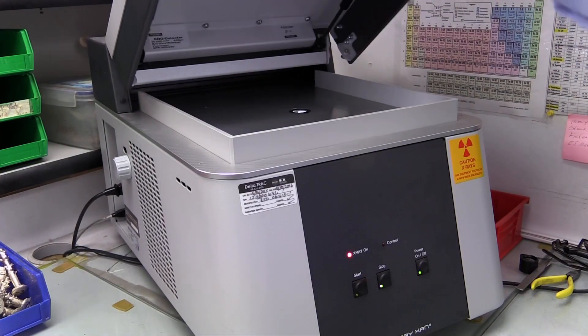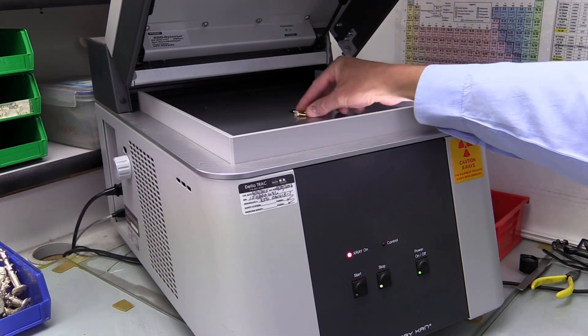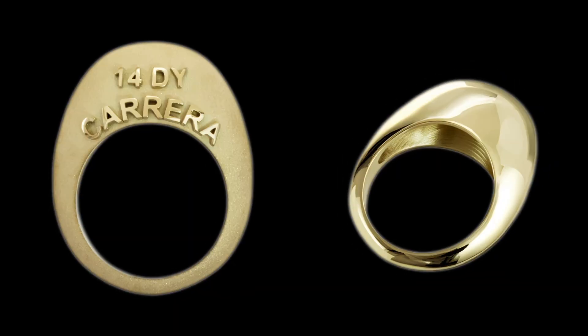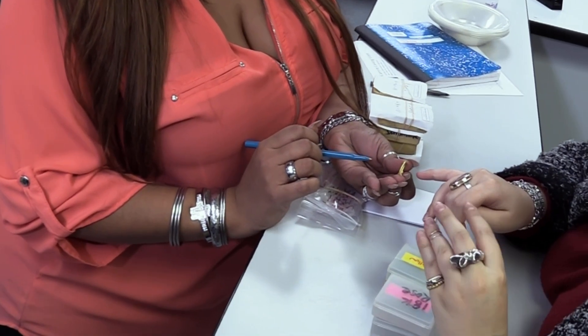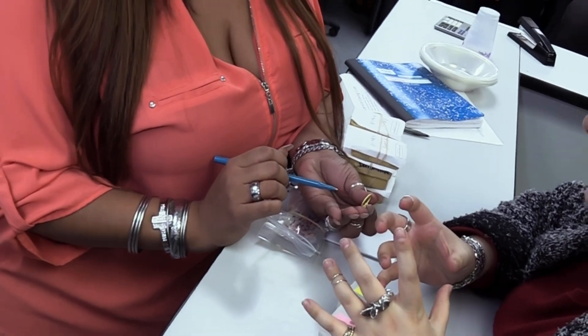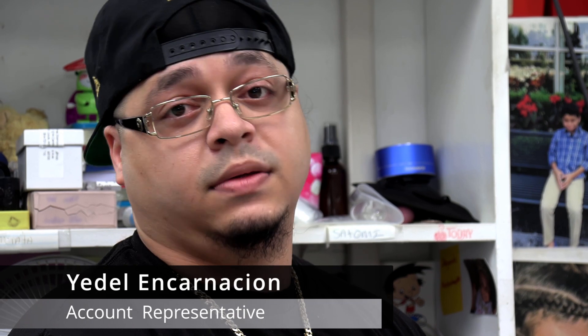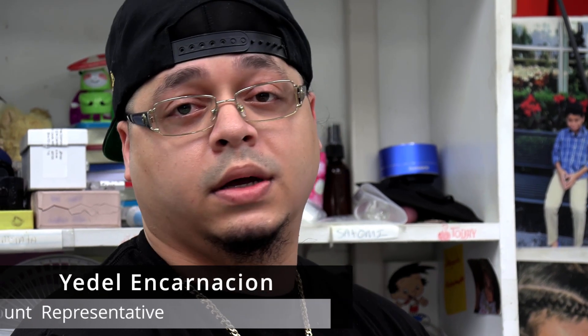We have a machine that we scan it through and then it prints out a paper and it tells us more or less what metal we can use from our metals. Customers bring jewelry for us to match colors to — it could be jewelry that's old. In many cases we'll either have the exact same color or it will be a color that no longer gets done.